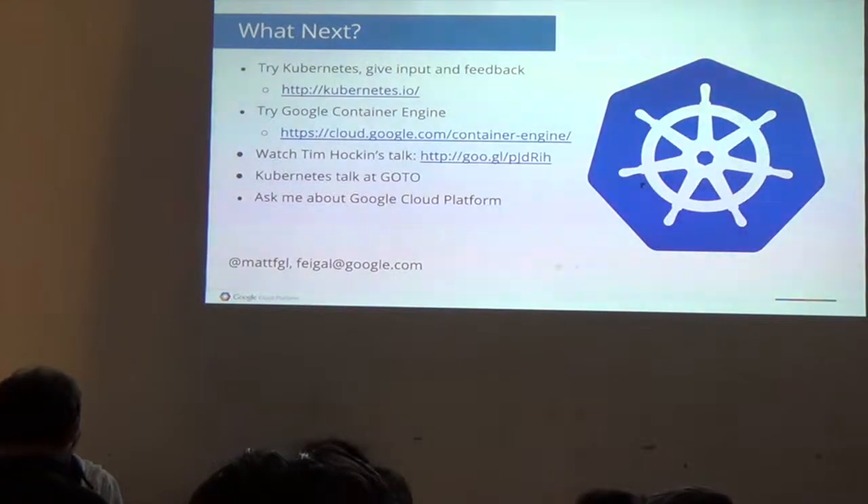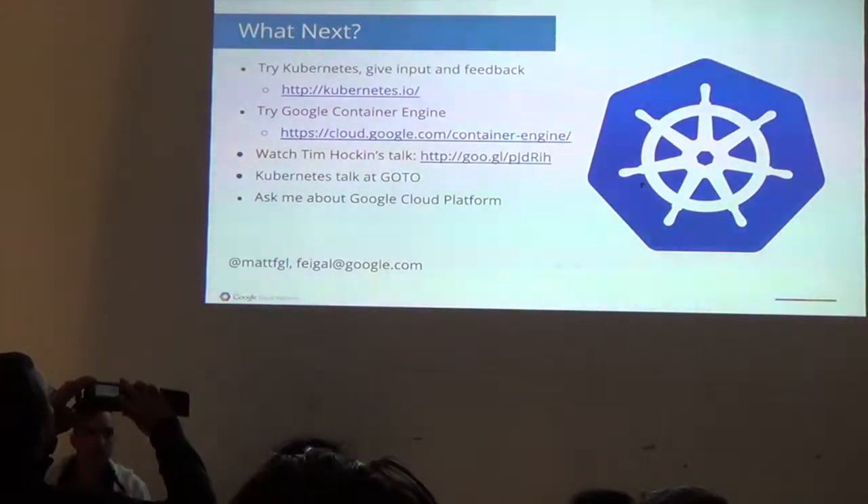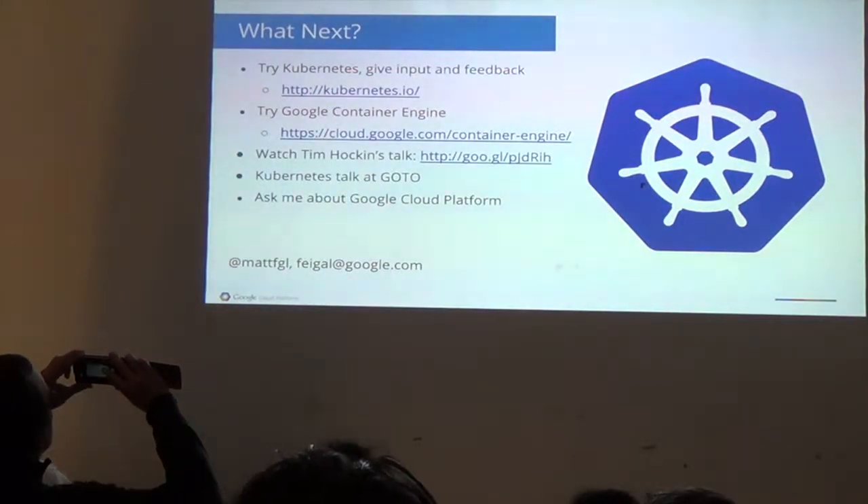Where does the name Kubernetes come from? It's the Greek word for the helmsman of a ship. It's also the root for the word 'governor' and the root for the word 'cybernetics.'